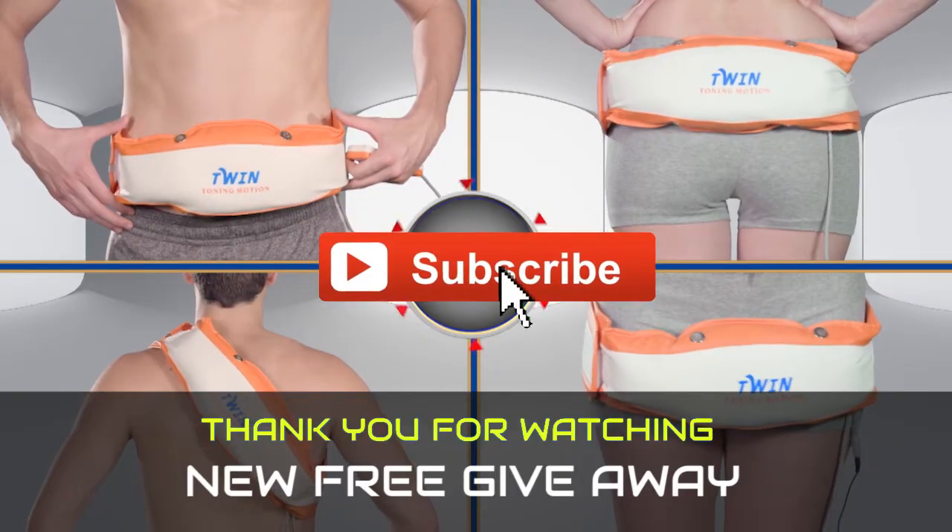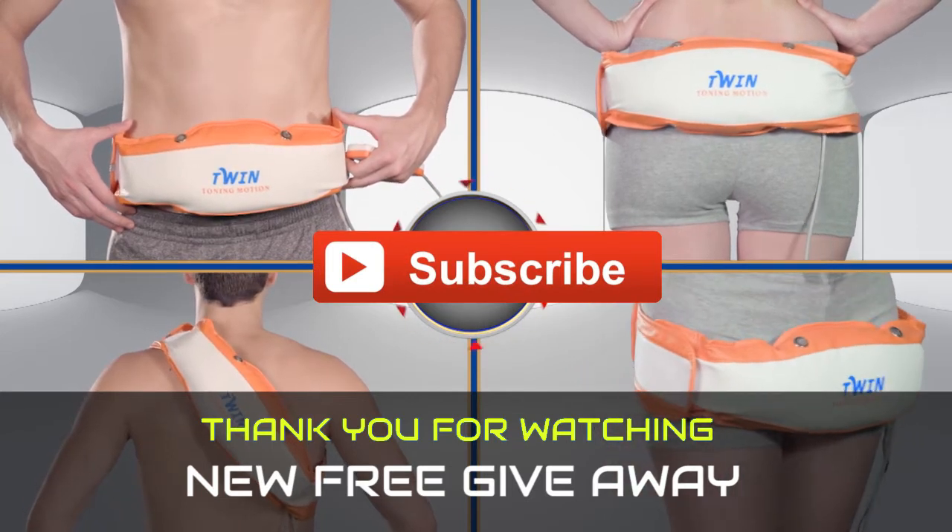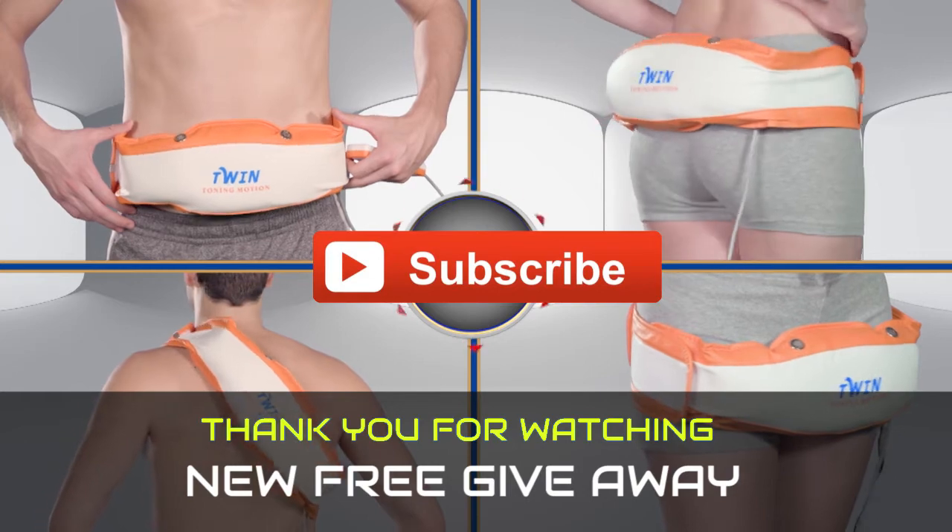So guys, time for another giveaway. We are giving away this toning motion quaint single motor for free. Subscribe now to win this, just like our previous winners. Stay tuned to know more.